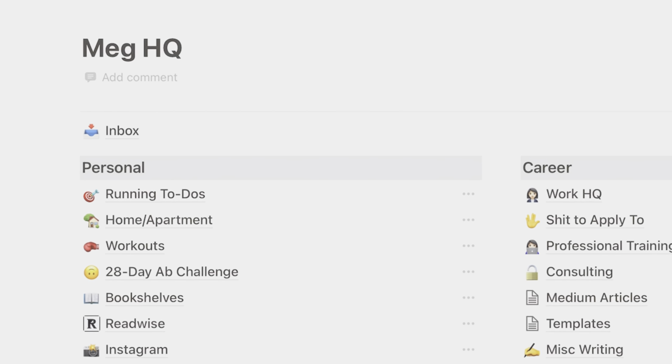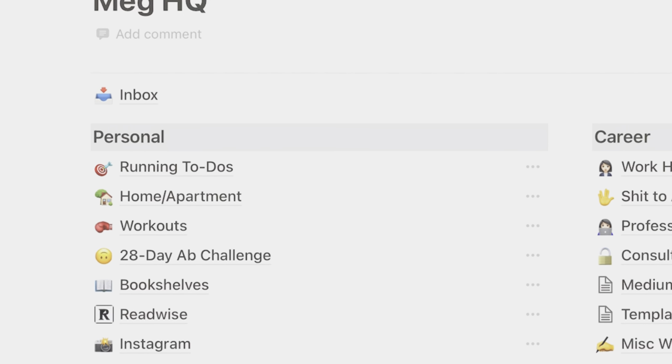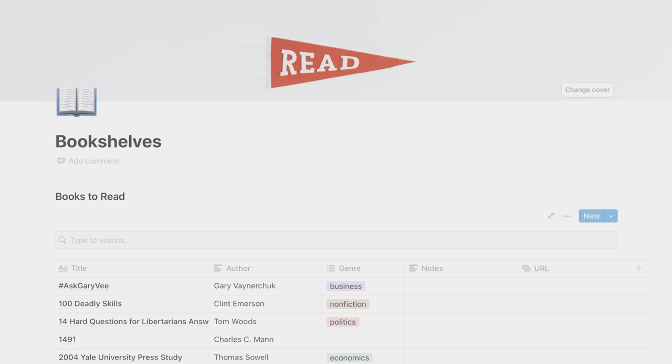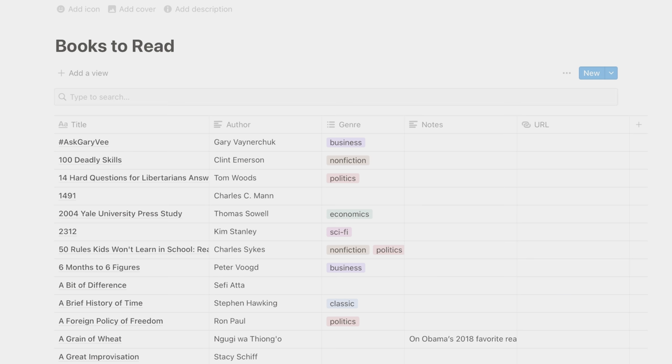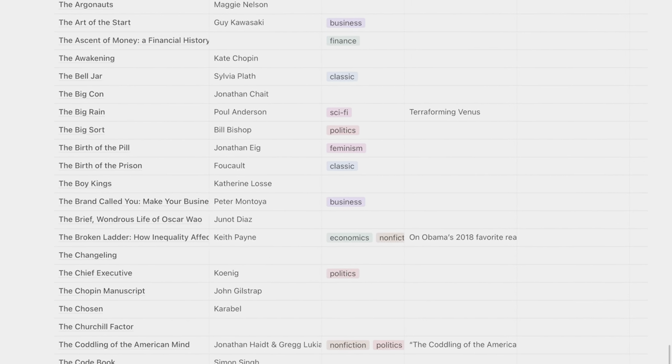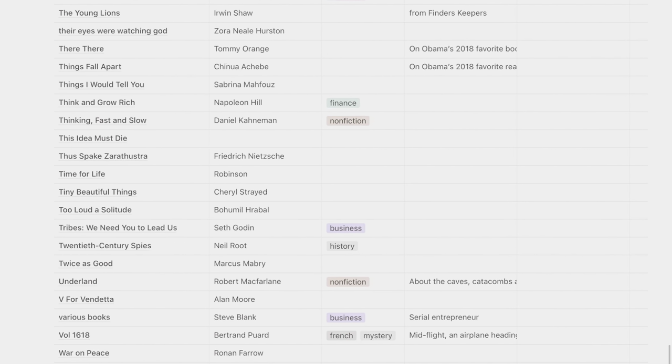So here's my Notion homepage, and my books section is under my personal heading. When you click into this, the first thing you see is my books-to-read list. In one of their recent updates, Notion switched from loading entire databases to only loading 50 rows at a time. That's definitely a good thing here, because I wouldn't want this whole program to freeze while trying to load 481 rows. And for those of you sitting there in shock wondering how I got to 481 books on my to-be-read list — that's a fair question.